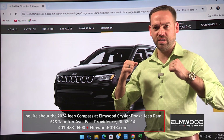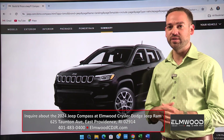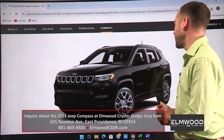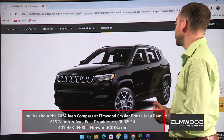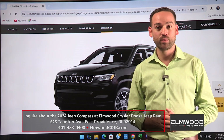If you want to check one of these out and take one for a test drive, it's going to surprise you — especially the acceleration, the quietness of the ride, and all the amenities. You're going to want to check it out at Elmwood CDJR in East Providence.